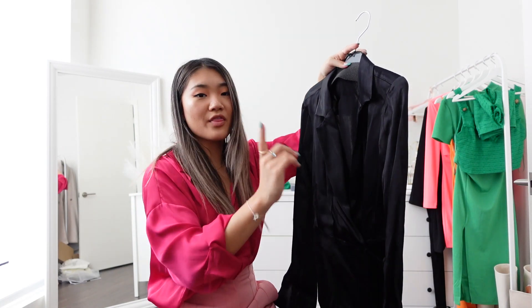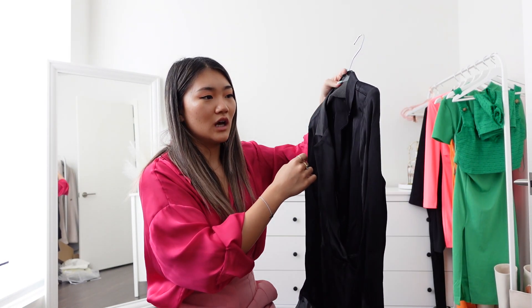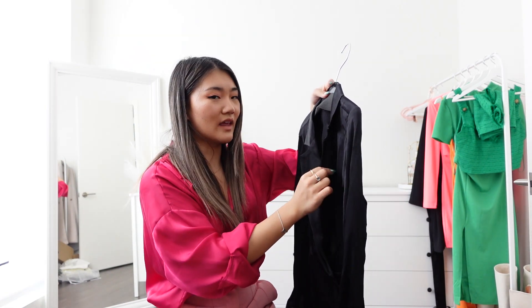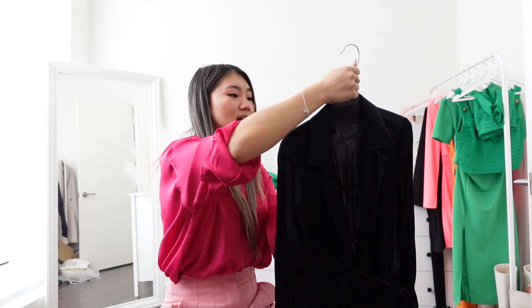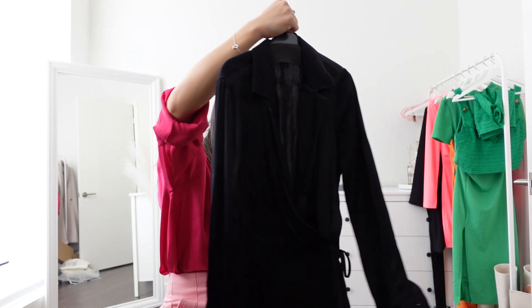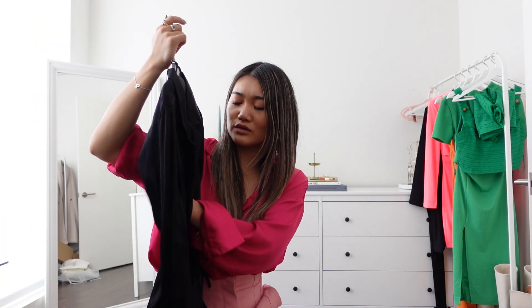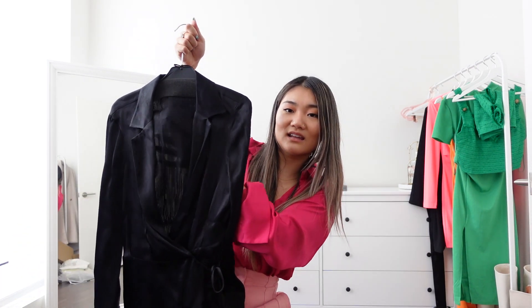I got the black wrap dress in size small. It's a very nice classic wrap dress — would be nice for vacation, though you can wear it in winter too if you want. It is quite thin as you can see.